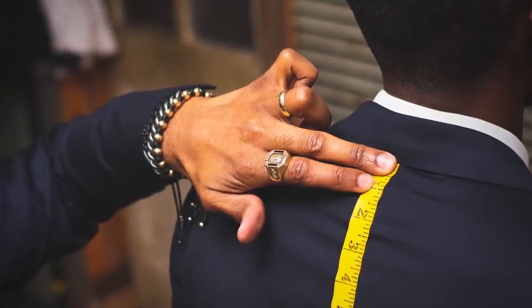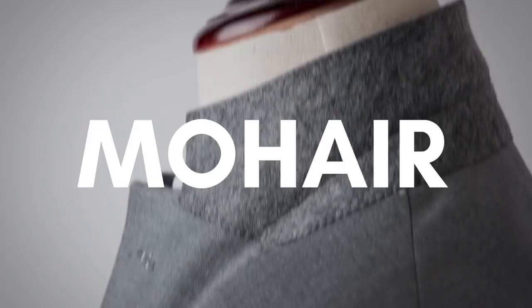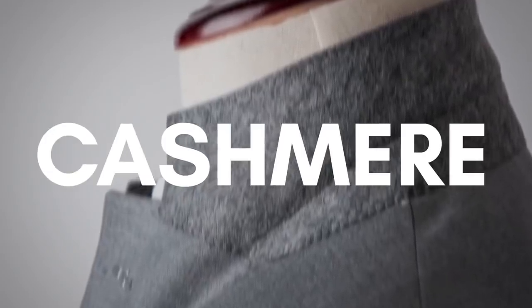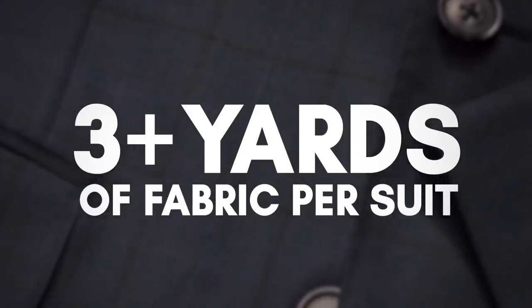Your choice of fabric can have a huge effect on the final price of the suit. A tailor friend of mine can make one custom suit for $1,000 and another for $5,000 — the only difference is the material used. It depends on the mill and what goes into the fabric. Some fabrics have specialty fibers like mohair or cashmere. The average suit uses about three to three and a half yards of fabric, and you can find fabric for $20–$30 a yard or as much as $200, $300, or $500 a yard depending on the mill.